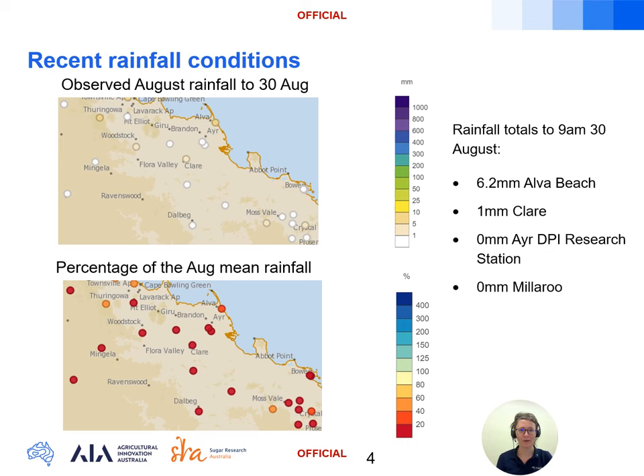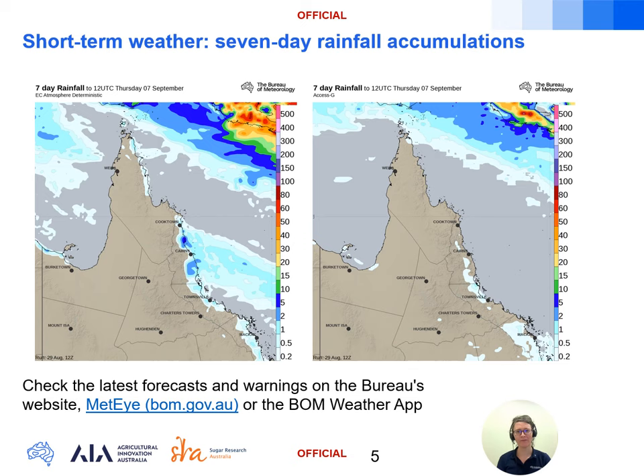Looking ahead to the short-term forecast, here we have the seven-day rainfall accumulations from 10pm Thursday the 1st of September to 10pm next Thursday the 7th. We're looking at two different models here — the European model on the left and the Australian short-term Access G model on the right. We can see good agreement between the models that very low rainfall totals of less than one millimetre are expected across the Burdekin in the coming week.